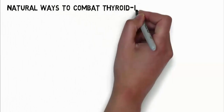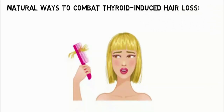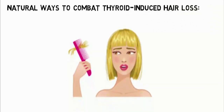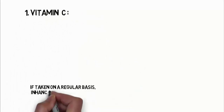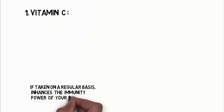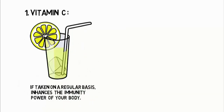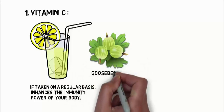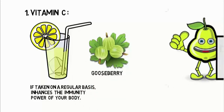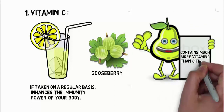Natural Ways to Combat Thyroid Induced Hair Loss. Let us see some of the natural remedies to handle hair loss triggered by thyroid conditions. The first one is Vitamin C. If taken on a regular basis, it enhances the immunity power of your body. Drink a glass of lemon juice on an empty stomach every day, or 2 teaspoons of pure gooseberry juice diluted in 2 tablespoons water and flavored with 1 teaspoon honey. Start eating a guava every day, as it contains much more vitamin C than citrus fruits.